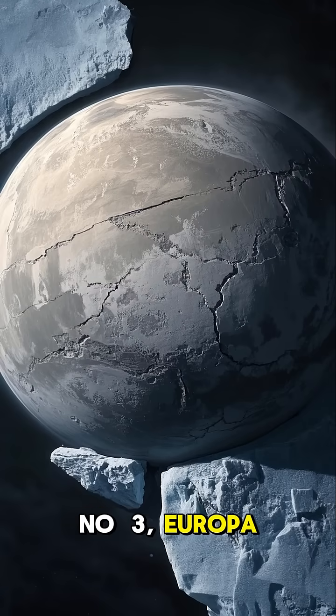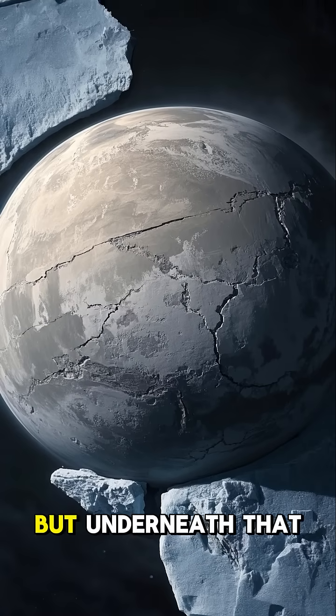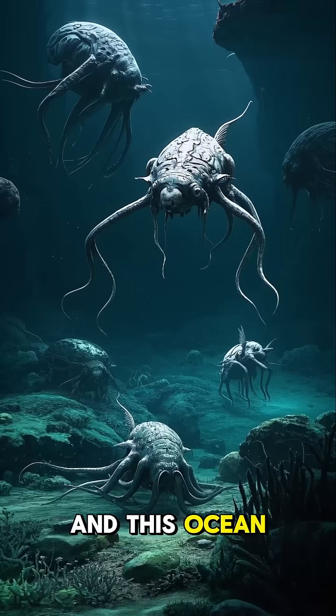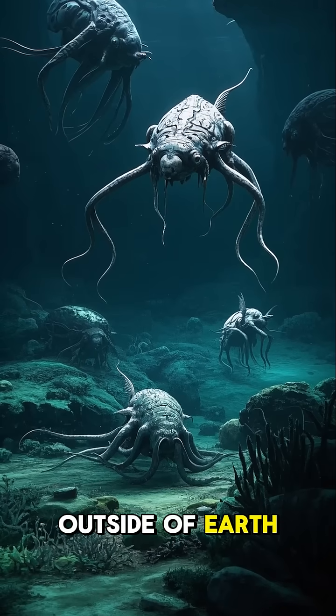Number 3, Europa. Europa has a thin crust of ice on its surface, but underneath that is a liquid ocean. And this ocean is what makes Europa one of the best places to search for life outside of Earth.